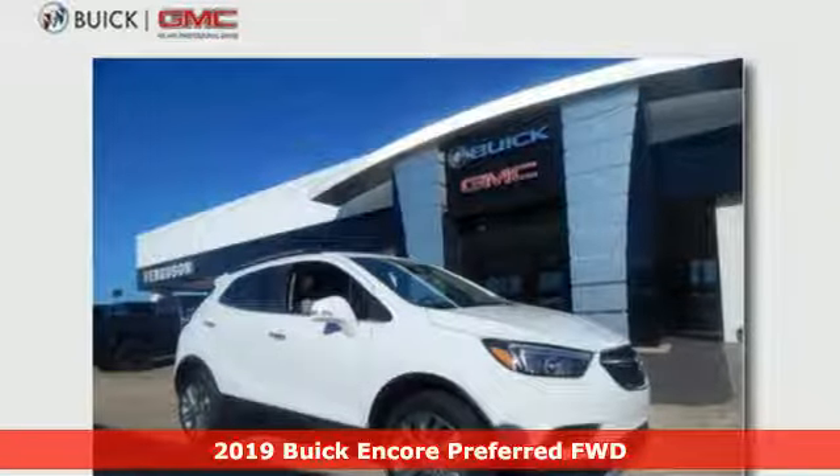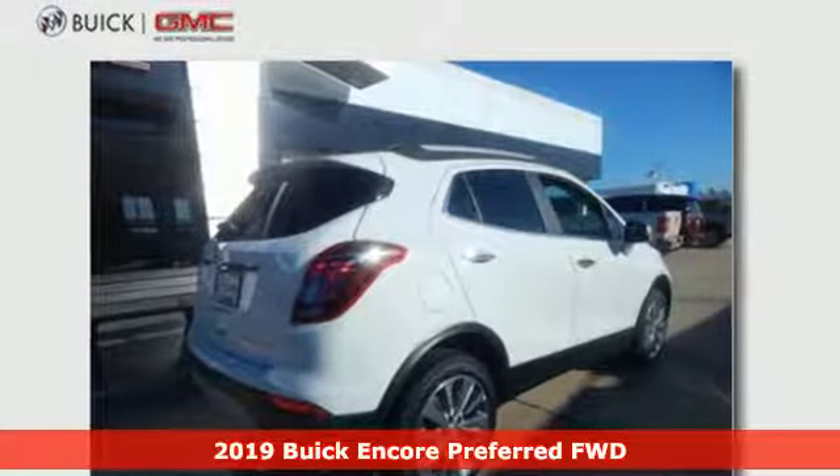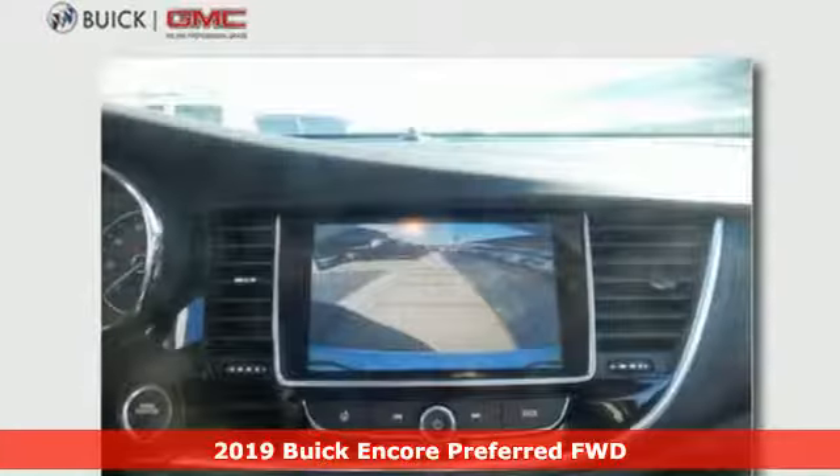It's a new 2019 Buick Encore. Experience a different kind of luxury with Buick. And with features like these, every drive's a pleasure.